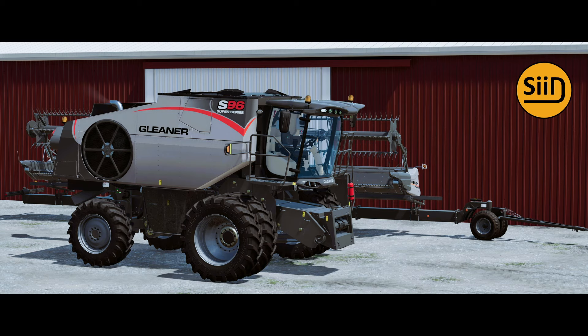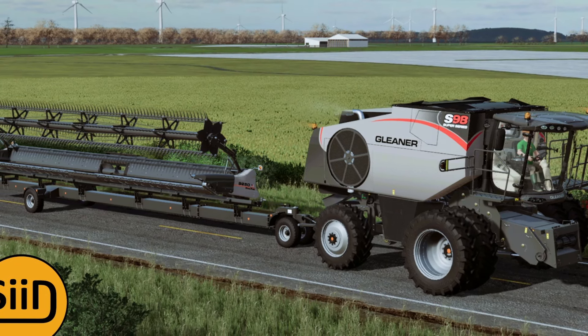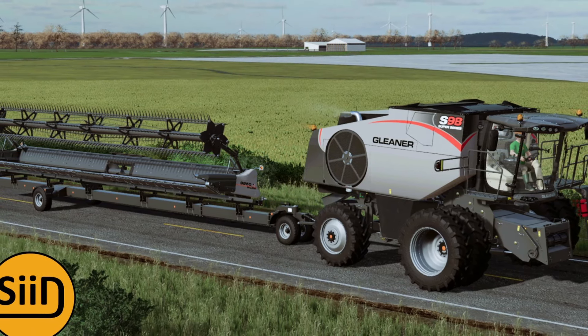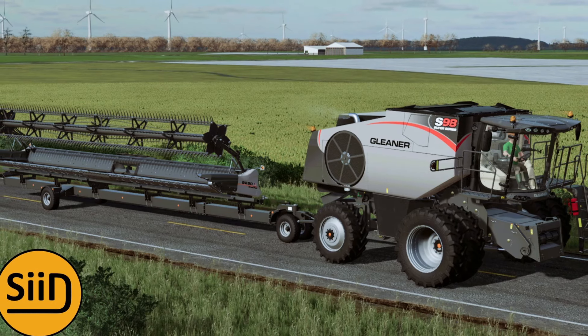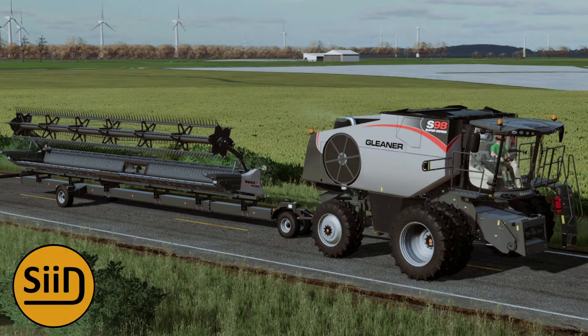The next piece of news is from Sid Modding — well, it's not really news, it's more of a tease. It says: which photo do you choose? Both look really good and I just can't wait to have this on our farms. I really like the one with the field in the background. I'm hoping before the end of the summer this will finally come out. This is one of those harvesters I've been waiting for since probably the FS 19 days.